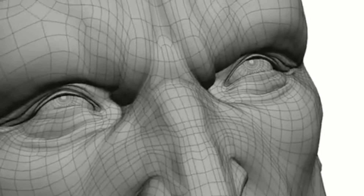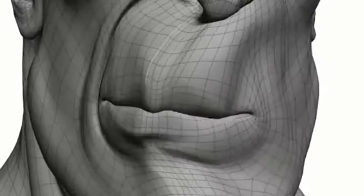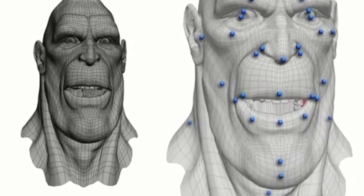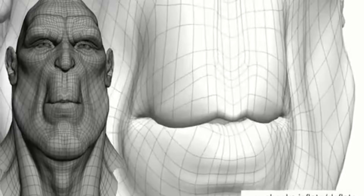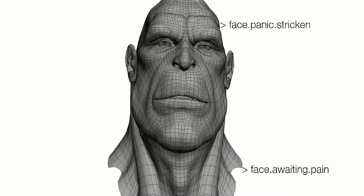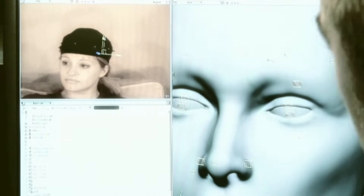Softimage developed FaceRobot in 2006 as a highly advanced facial animation system, aiming to solve one of the toughest challenges in character animation: creating realistic, nuanced human expressions. Unlike traditional rigging systems that relied heavily on blend shapes or simple bone setups, FaceRobot used a simulation-based approach. It modeled the underlying muscle and tissue behavior of the face, allowing animators to push and pull expressions naturally rather than manually sculpting them.